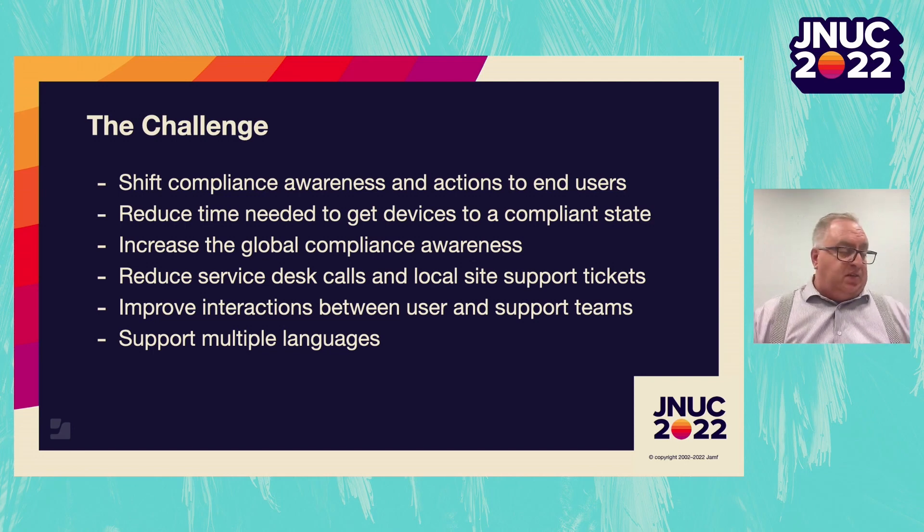Another challenge we gave ourselves was to reduce the calls to the service desk and ease the process of users getting their devices to a compliant state. We also wanted to support the interactions between our users and the support teams — meaning the service desk and site support. We wanted to give users the ability to have the information they needed upfront so that if they were on a phone call with site support or the help desk, they knew how to interact and what to say to inform the support teams about the issues they were having.